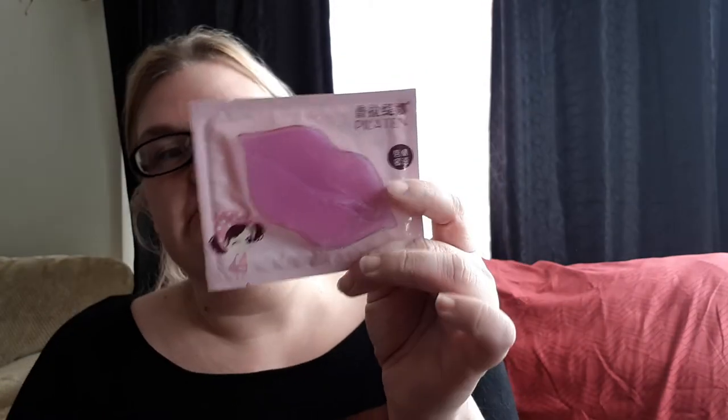The next thing we got is a lip mask. I'm gonna be trying this out because when my daughter used those gold collagen ones in a previous video she got an allergic reaction, so I told her she's not touching this one. I'll do it in a video for you guys.